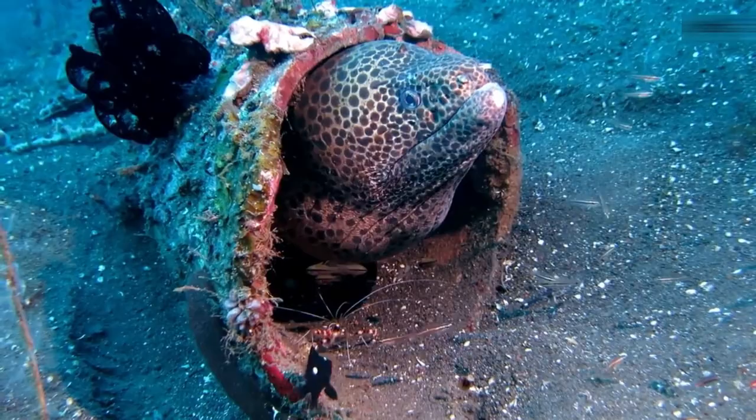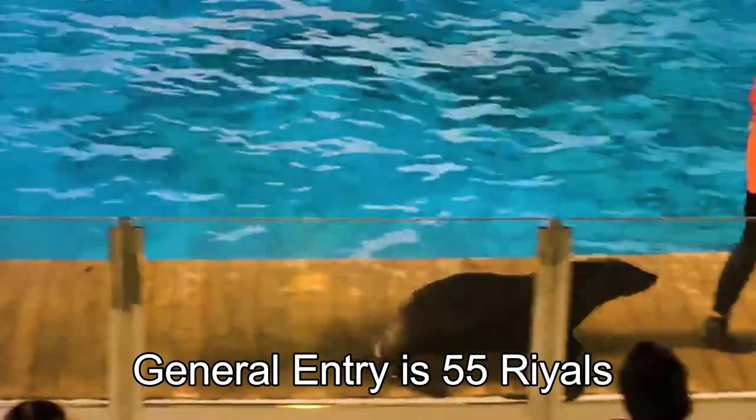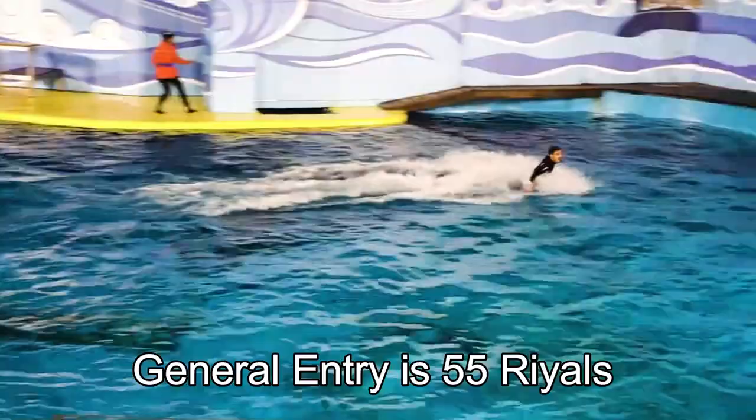Families can also enjoy amazing dolphin and sea lion shows every day. Entry to the aquarium is 55 riyals. Seniors above 65 and children under two years can enter for free.